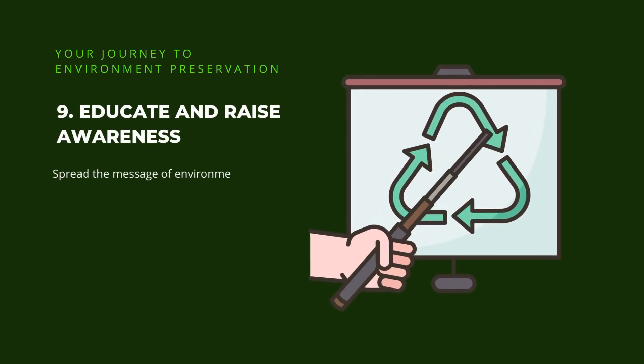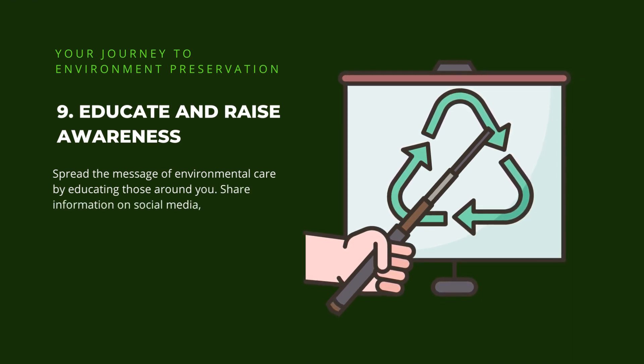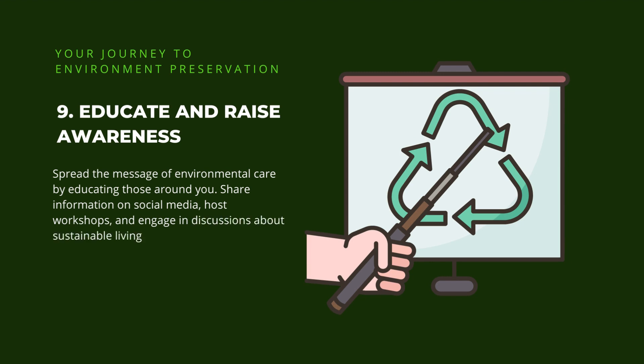9. Educate and raise awareness. Spread the message of environmental care by educating those around you. Share information on social media, host workshops, and engage in discussions about sustainable living. The more people are aware, the greater the collective effort towards positive change.